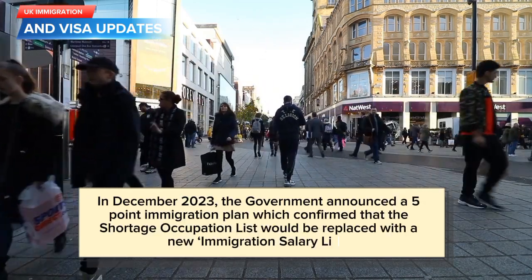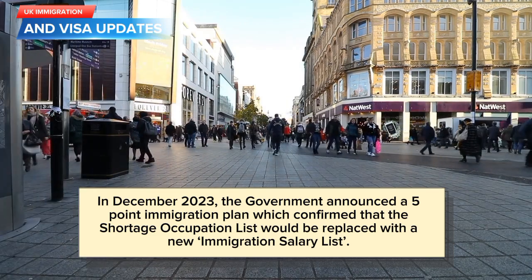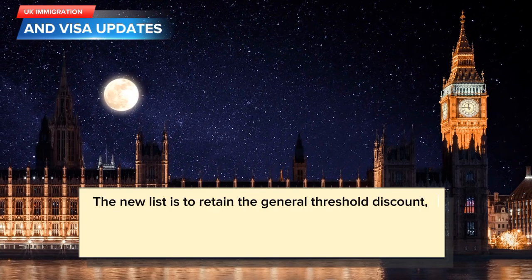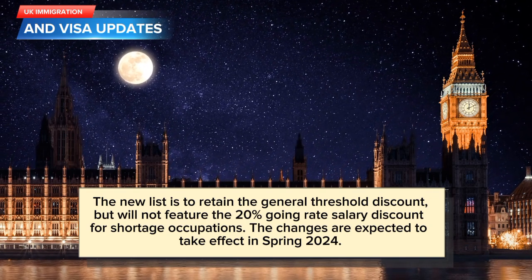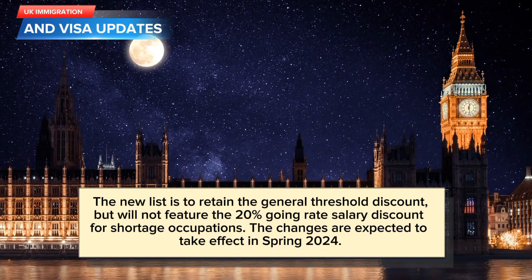In December 2023, the government announced a five-point immigration plan which confirmed that the Shortage Occupation List would be replaced with a new Immigration Salary List. The new list is to retain the general threshold discount, but will not feature the 20% going rate salary discount for shortage occupations. The changes are expected to take effect in spring 2024.